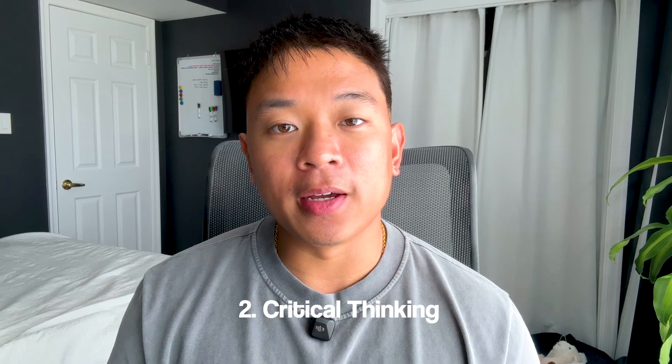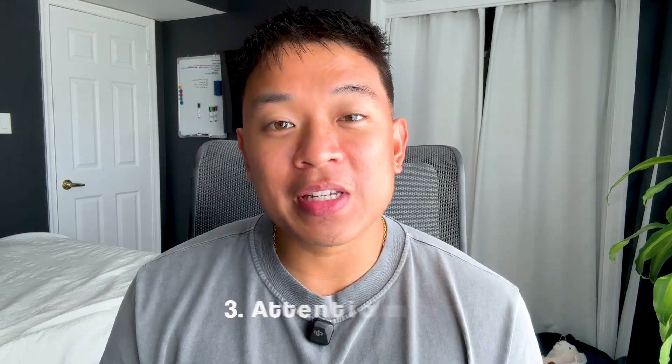Number two is critical thinking. As a GRC analyst, you're going to be doing a lot of reviewing and analysis and therefore you're going to need critical thinking to understand and identify any potential risks. Another soft skill is attention to detail, because as a GRC analyst you're going to be reviewing and assessing different policies and documentation — you need to make sure you have a lot of attention to detail.